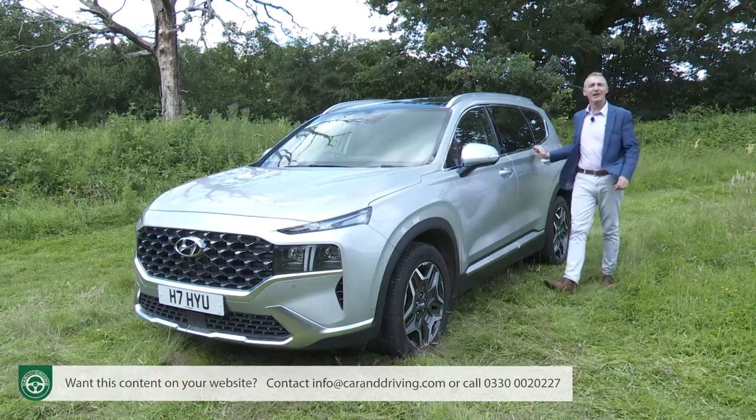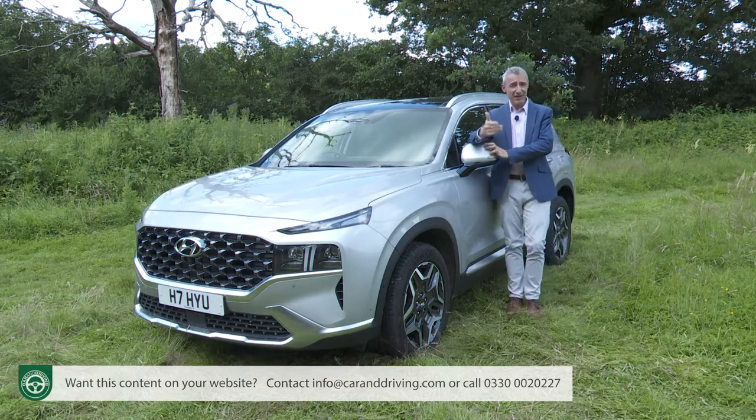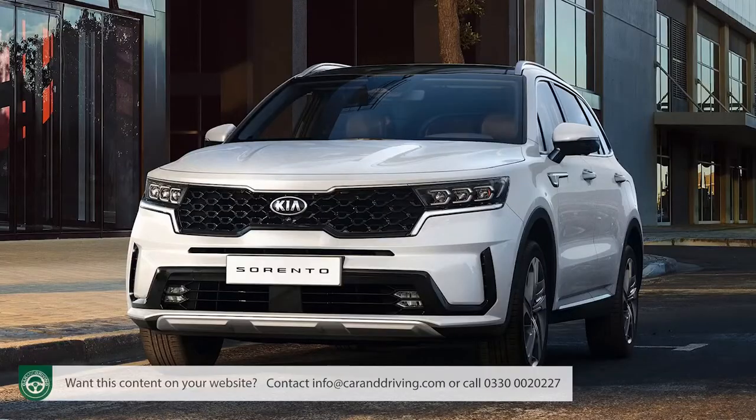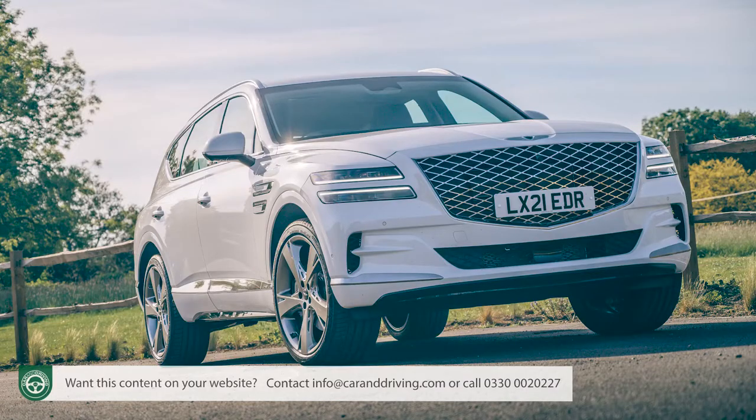The third generation NC series model of 2012 built on that success and sold for six years until the original version of this fourth generation TM series design was first launched. Like all its predecessors, this current Santa Fe is built on the same engineering found in its close cousin the Kia Sorento, and it also shares some technology used by the Korean maker's Genesis premium brand with their GV80 model.